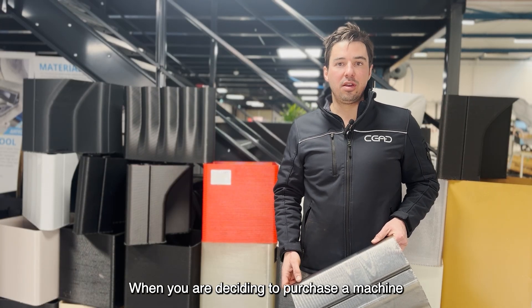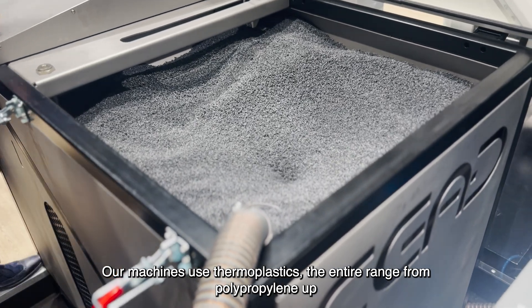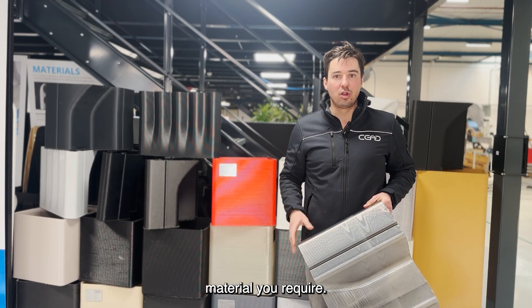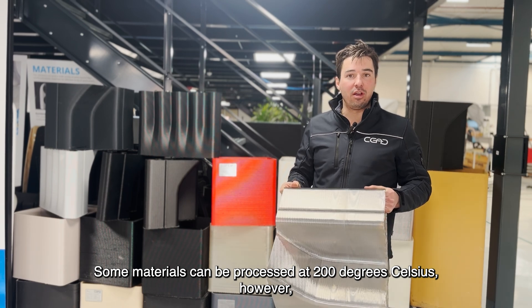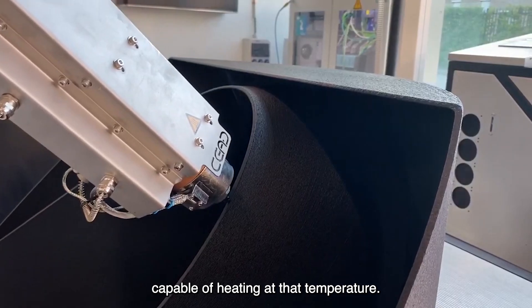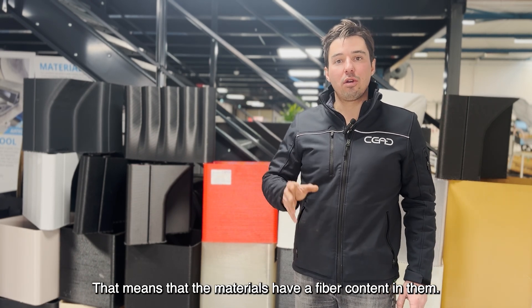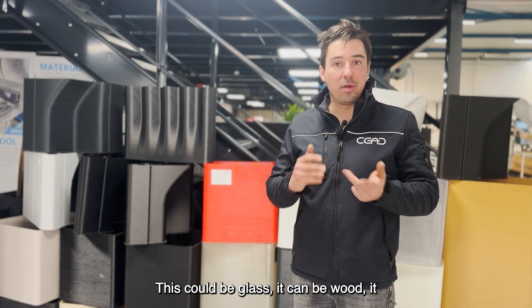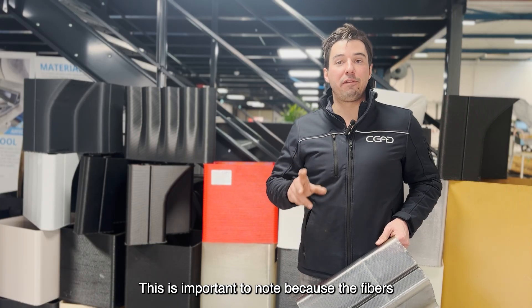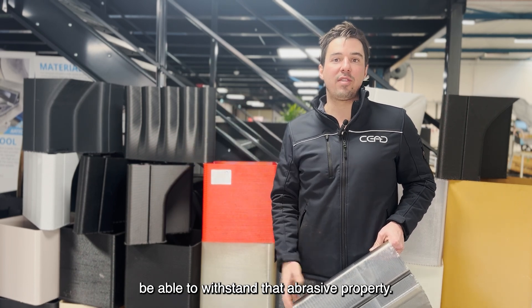When you are deciding to purchase a machine, the most important decision you need to make is what kind of materials you would like to process. Our machines use thermoplastics — the entire range from polypropylene up to very high-end PEEK material. However, the extruder needs to be capable of handling the material you require. Some materials can be processed at 200 degrees Celsius, but high-end materials need to be processed up to 400 degrees Celsius, meaning the extruder must be capable of heating to that temperature. We can also use composites — materials with a fiber content such as glass, wood, or carbon fiber. Our machines are capable of handling fiber-filled materials, which is important to note because the fibers are very abrasive. Everything from your transport system that feeds the material into the extruder, up to the extruder itself, needs to withstand that abrasive property.